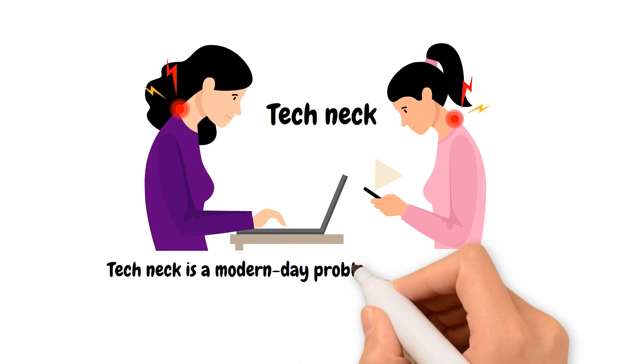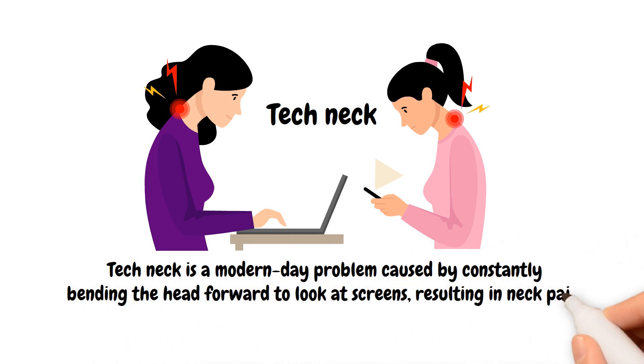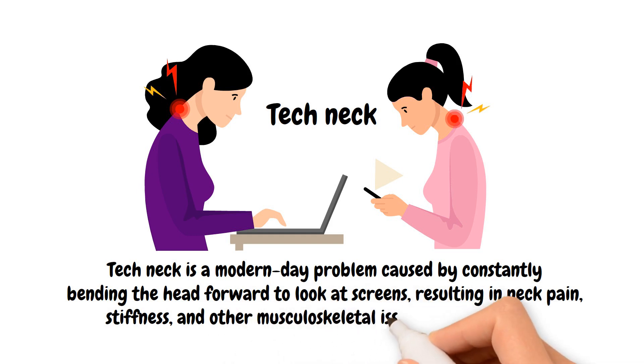Tech Neck is a modern-day problem caused by constantly bending the head forward to look at screens, resulting in neck pain, stiffness, and other musculoskeletal issues.